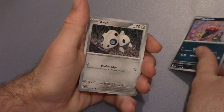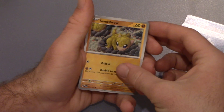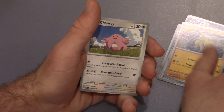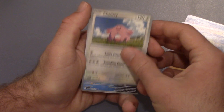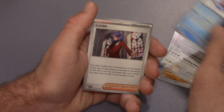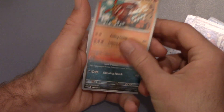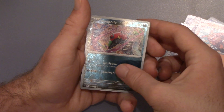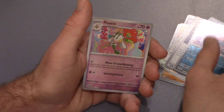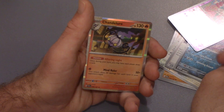For our fourth pack, we got Tomokazu Komiya's Venipede, Gapau's Aron, Tetsu Koyama's Sandshrew, Hayo Gonosuke's Chansey, another Iron Bundle, another Lucian, Okubo's Darmanitan, a reverse holo of that same Venipede, Mingo's Floette, and Chandelure by Saino Misaki.